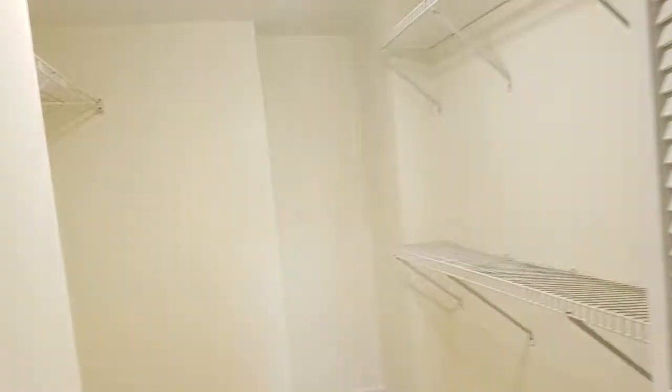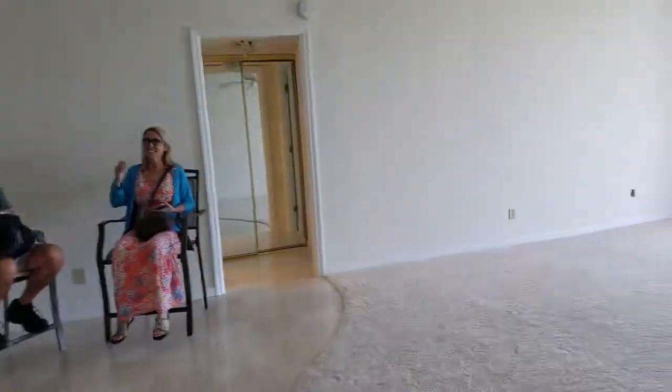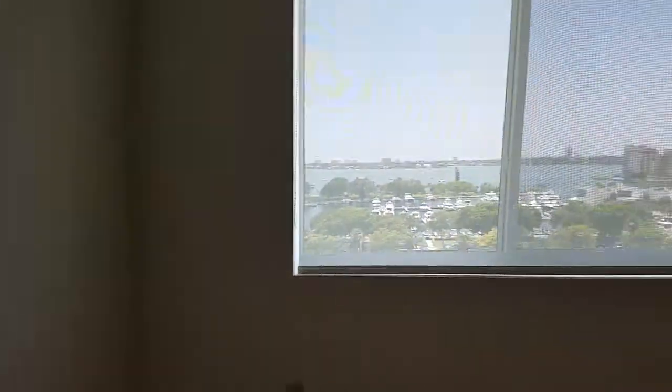Good size walk-in closet here in the master, which is nice. And then over here is the guest bedroom, which is nice with a walk-in closet. Also has crown molding, new carpet, and a small walk-in closet.